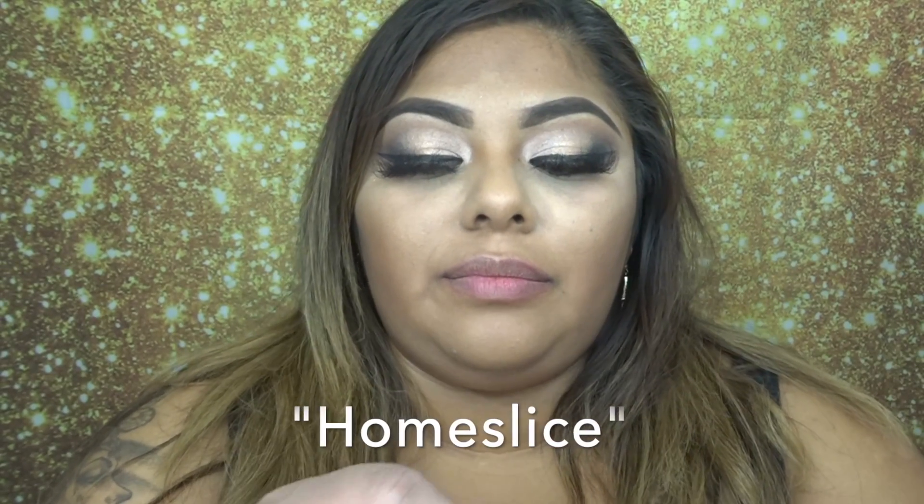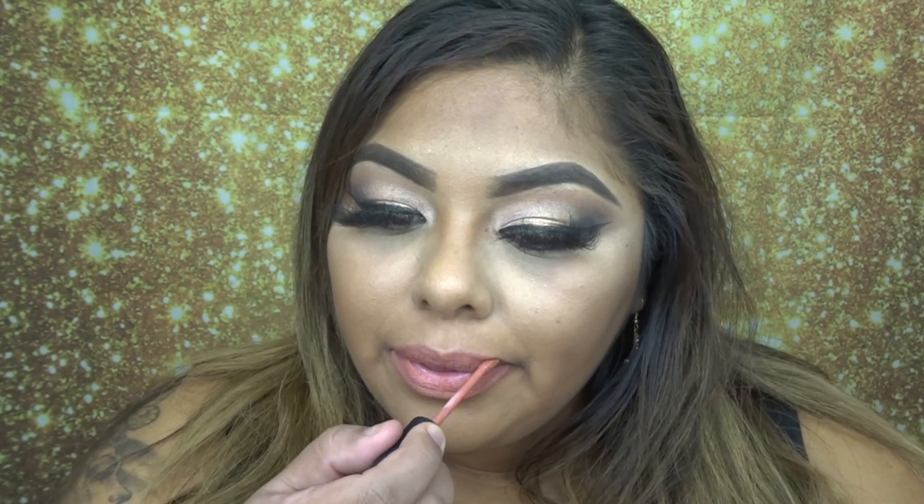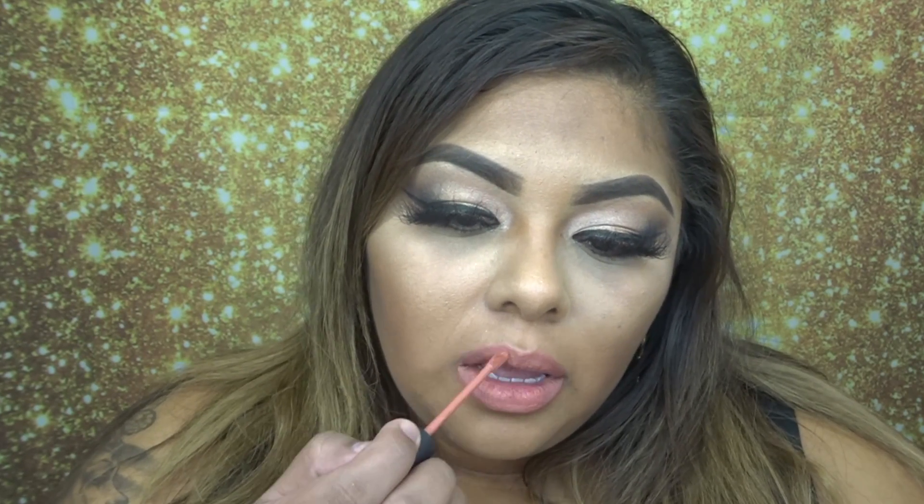The first one is called Home Slice. Home Slice looks like this, and I'm going to go ahead and show you guys how they look. What I like about these lipsticks is that they're really matte so they won't stick anywhere — you can move them and they're not going to stick to your fingers.